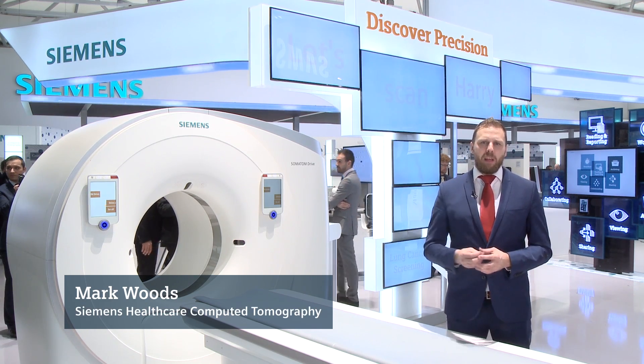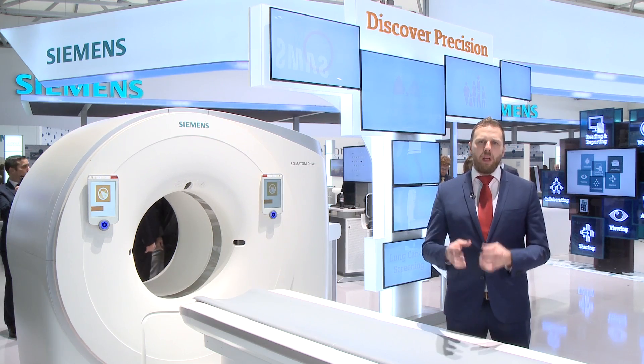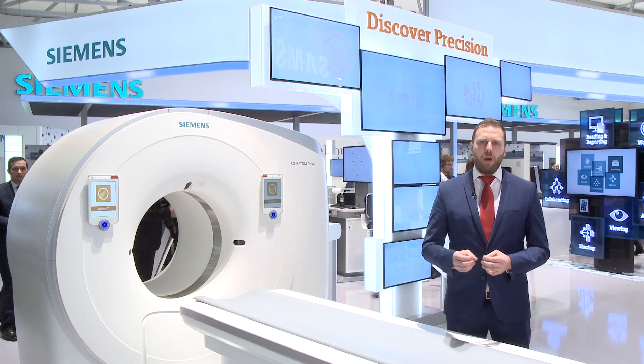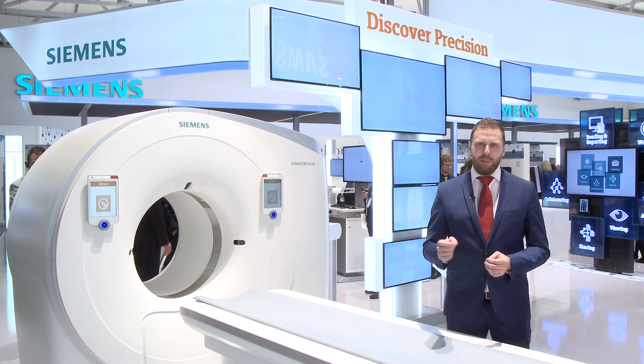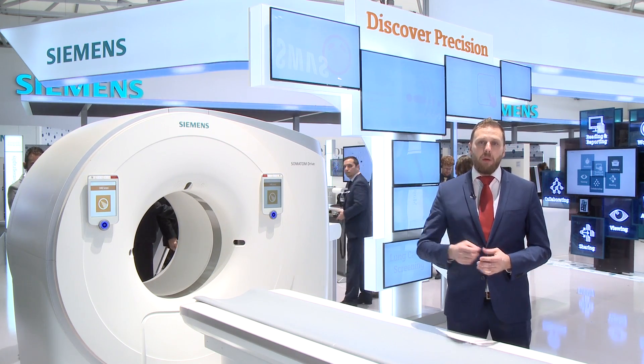With the Stratton MX Sigma tube, we have increased the power at the lower kVs to really reduce dose for more and more patients. We've added tin filtration on both A and B tubes to allow us to lower the dose even further for lung imaging, and also move into the realms of orthopedics and spinal scanning.